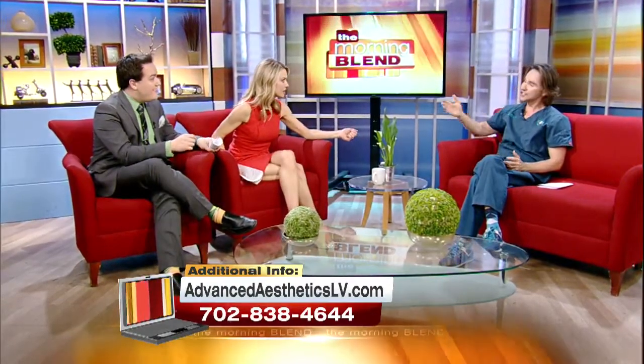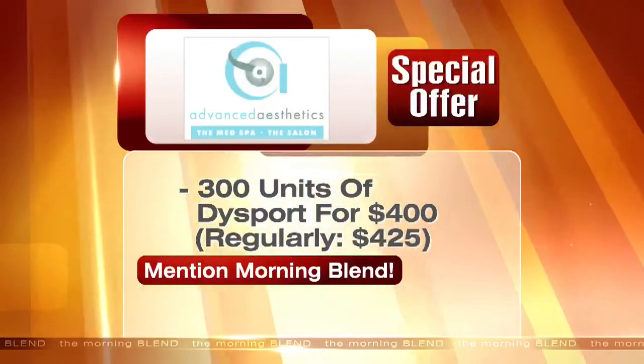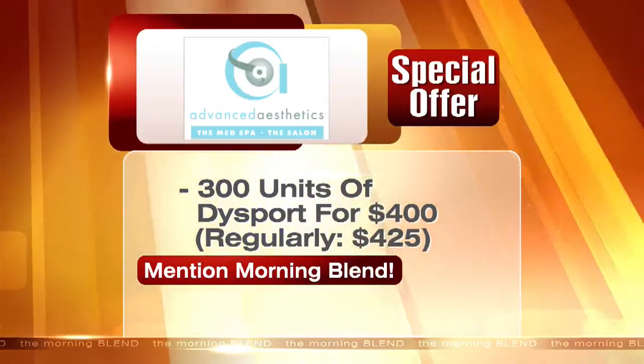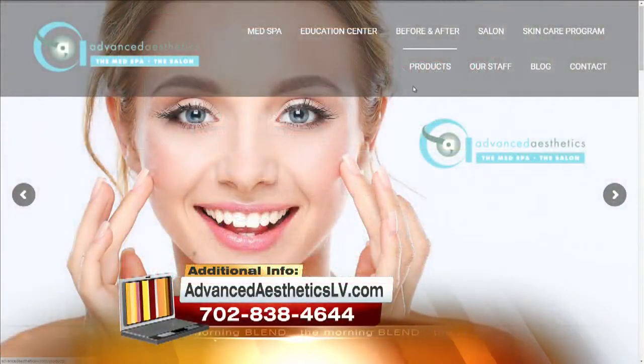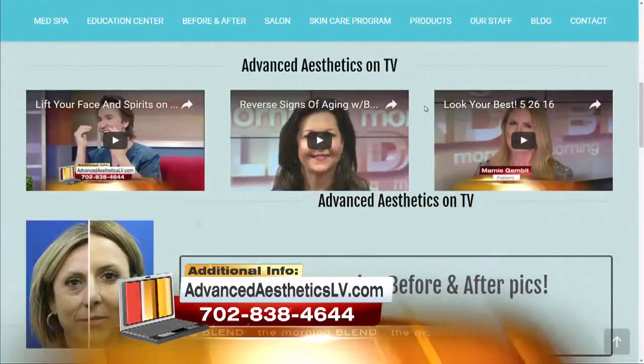We have a special for you: Dysport is normally $425 at Advanced Aesthetics Las Vegas, but right now we're offering it for $400. It's already incredibly low-priced and very inexpensive, especially compared to Botox — you're getting 300 units of product for $400. It's really a great deal.